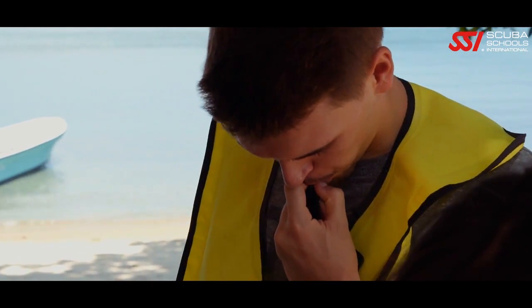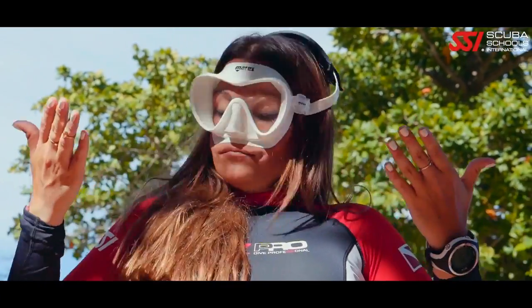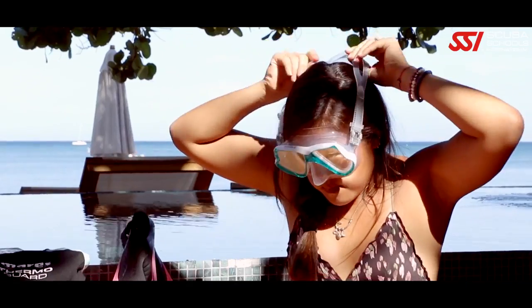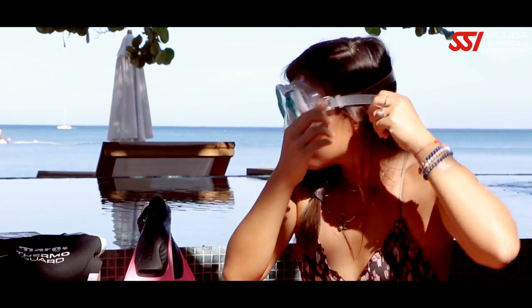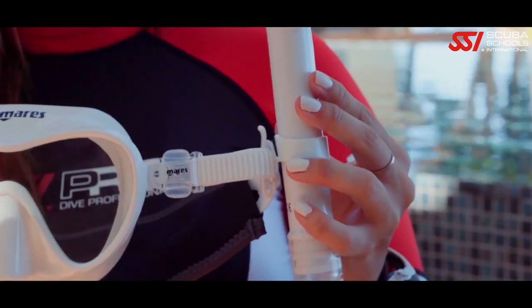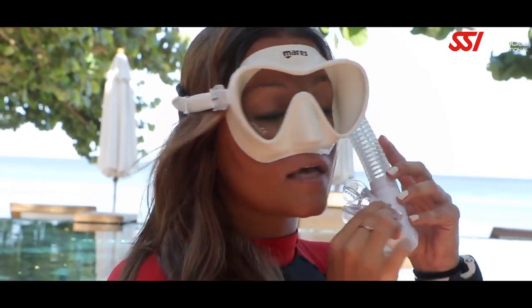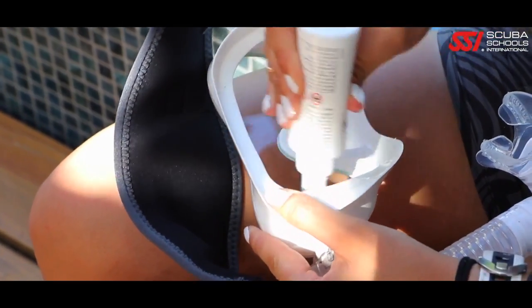The right fit for your mask is important. Place it on your face, breathe in through your nose, and let go — with a tight seal it should not fall off your face. Pull the strap over the crown of your head and adjust the straps for a comfortable fit, but don't over tighten. Next, put the snorkel on the outside of the mask strap on the left. Finally, adjust the snorkel so it fits comfortably in your mouth on the left side of your face.